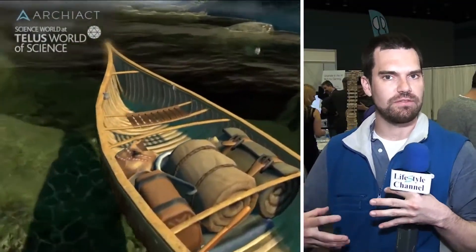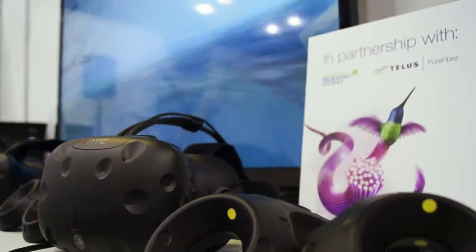Archaic, which is a Vancouver company, helped us to create the virtual reality experience in our Made in Canada gallery, which is a virtual canoe tour. You get to explore some of the wild BC coastline in a virtual experience with the goggles and the whole setup with up to four people at a time. That's in the feature gallery in Science World.